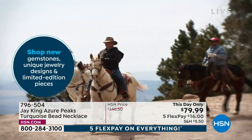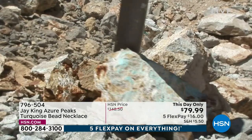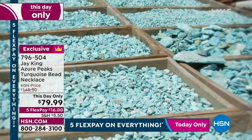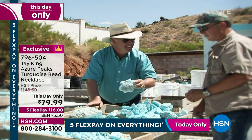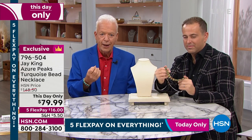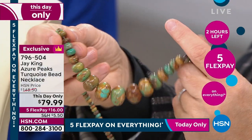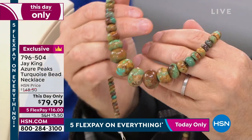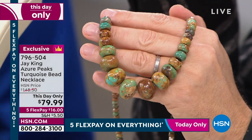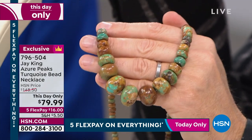Think about it: four pounds of raw material for that necklace. That material is at least 10 years old based on the color. Right now we are still getting material out of the Azure Peaks deposit, but it's changed — it's more of a bluer type material. So this is some of the first, more rare material in the rare color. You couldn't even buy half of the raw material for what they're actually selling this for. Turquoise is not going down — it's only going up, based on supply and demand.